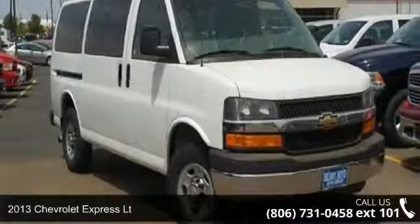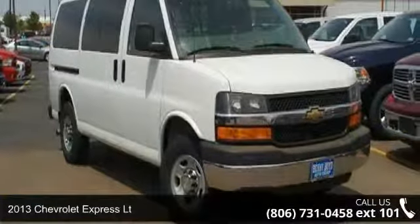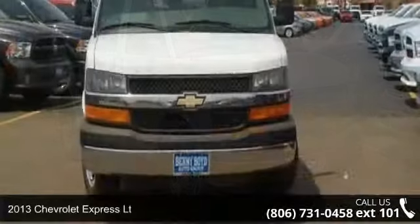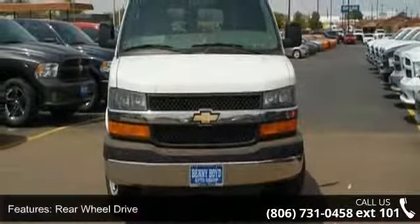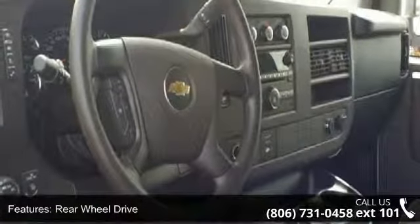Presenting the 2013 Chevrolet Express. If you are looking for a first-rate auto, this one could be yours today. This vehicle comes with a reliable 8-cylinder engine connected to a smooth shifting automatic transmission.